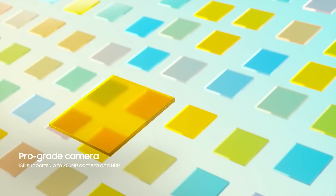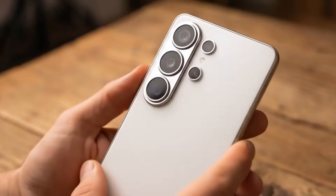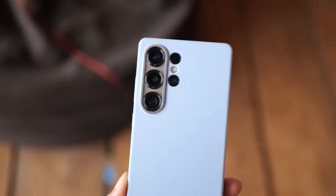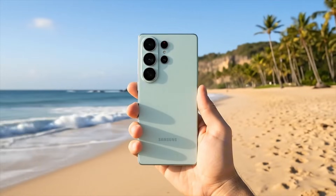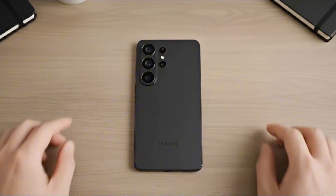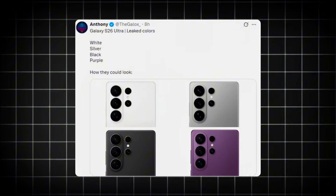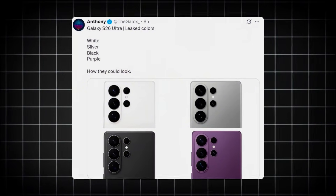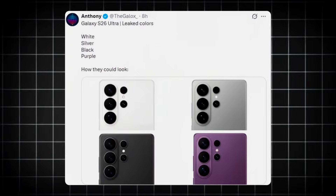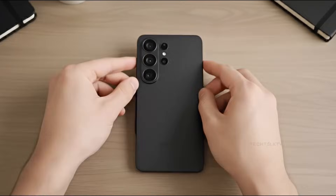And leaks around the Galaxy S26 Ultra itself are adding even more fuel to the fire. Samsung may have just unlocked one of its most visually striking flagships yet, and it comes down to color. Once again shared by Anthony, we now have our clearest look at the expected color lineup for Samsung's 2026 flagship. The Galaxy S26 Ultra is rumored to launch in four premium finishes: white, silver, black, and purple.